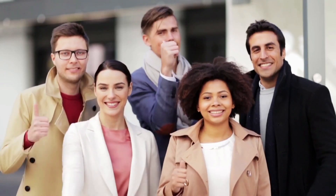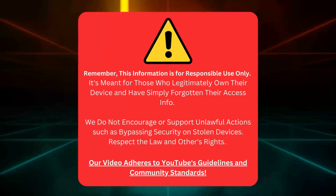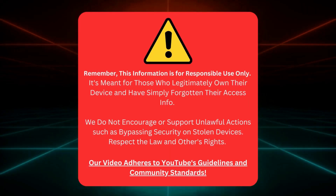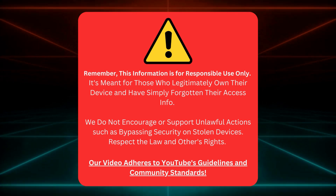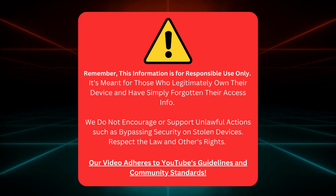Today we'll show you how to solve this pesky lock, and I'll show you multiple methods that are not only totally legal but also feel like magic tricks. Grab a seat and let's make that lock disappear. Before that, this info is only for folks who genuinely own their device but just forgot their access info. We're all about playing fair and square here — no funny business like messing with stolen devices. Let's keep things legal and respect everyone's rights. Our video follows all of YouTube's rules, so we're good to go.